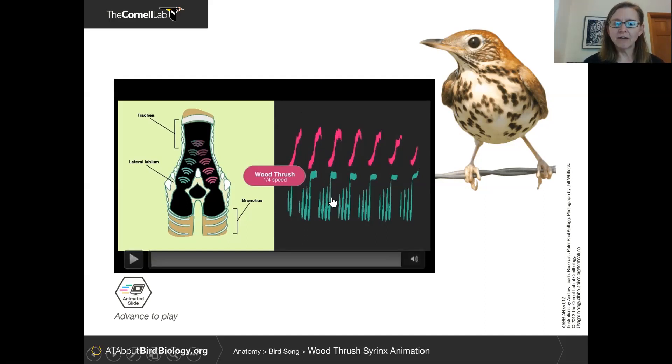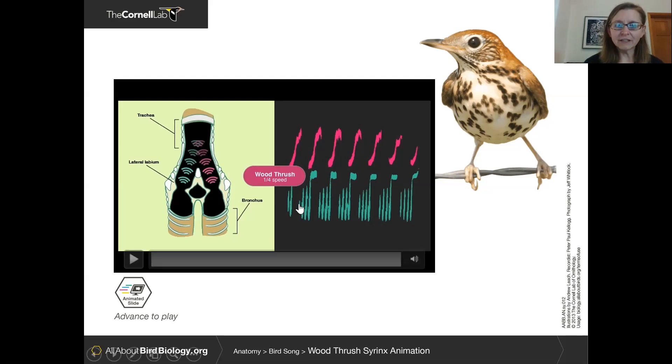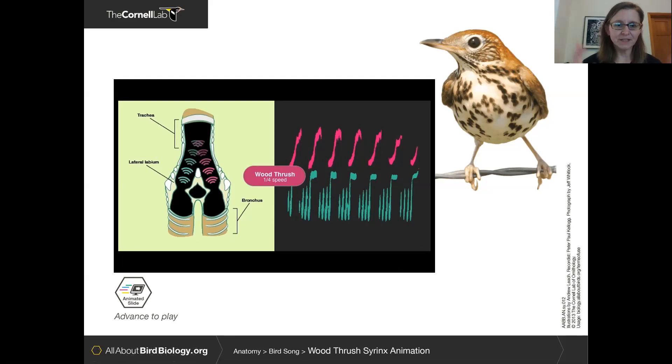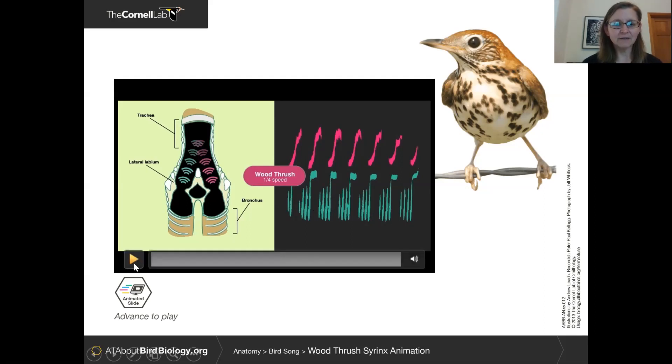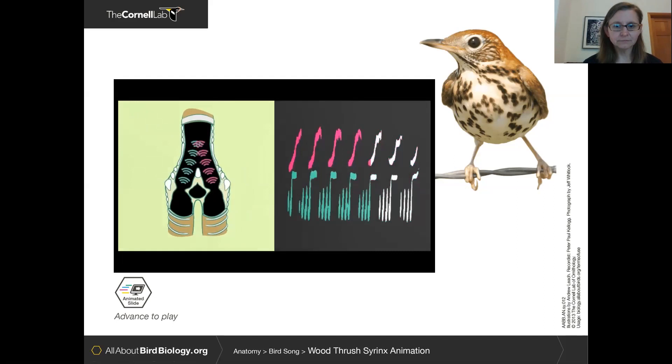Here is an image of a wood thrush and a small piece of its song visualized as a spectrogram. The notes that look almost like check marks — the upturned notes shown in pink — are generated from the right side of the syrinx. The more buzzy-looking green notes that are lower-pitched are generated from the left side of the syrinx. Let's listen to this sound played at one-quarter speed, slowed down so you can hear the details better.